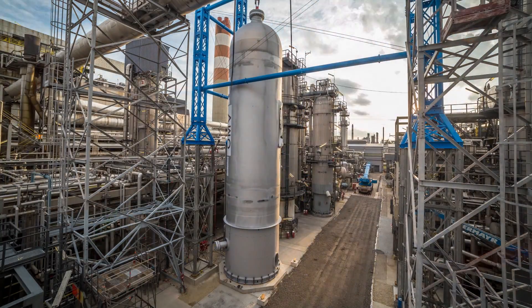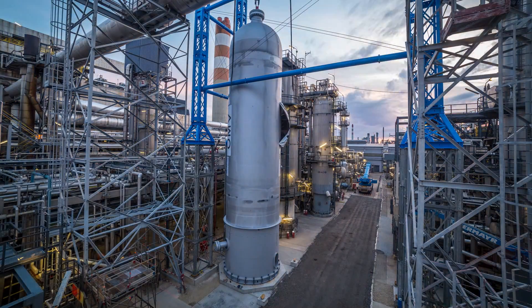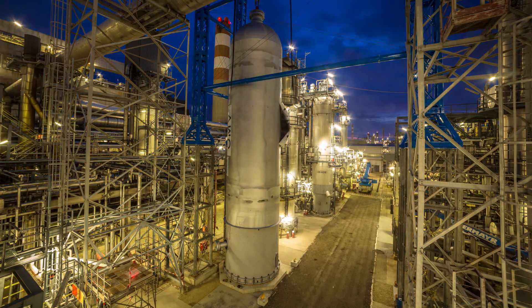The high-tech steel colossus was then integrated into its desulphurization plant by OMV. By mid-2016, it will have entirely replaced an existing tank.